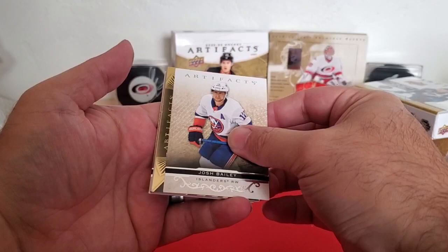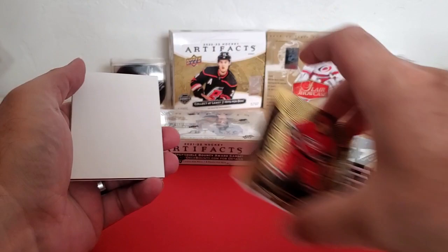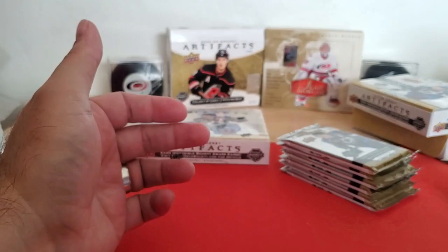Josh Bailey and another Aurum — Andrei Svechnikov. That'll go in the PC. Not going to worry about the bounty anyway. Nice little PC hit there. And Pius Suter.